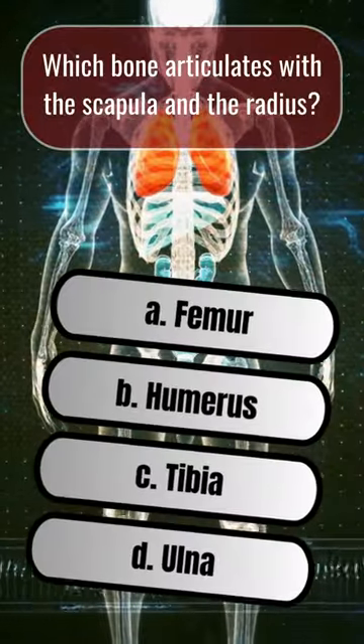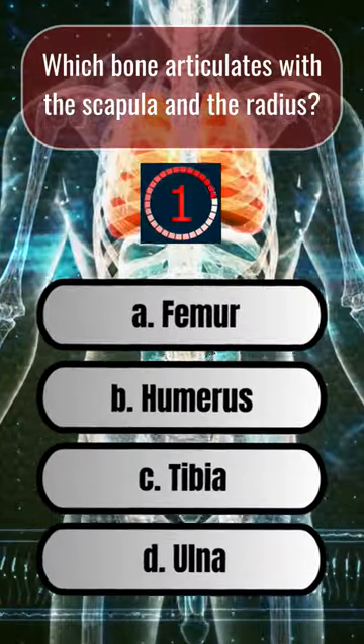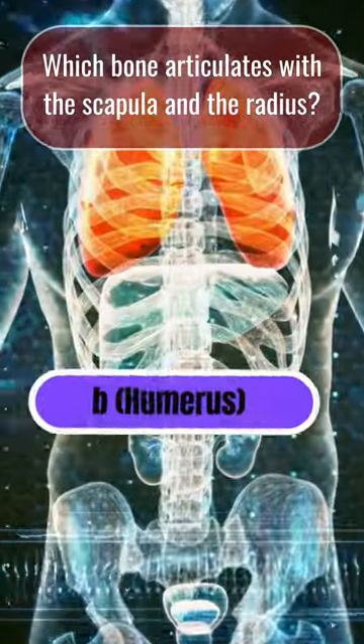Which bone articulates with the scapula and the radius? B. Humerus.